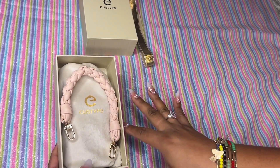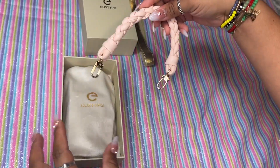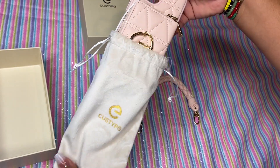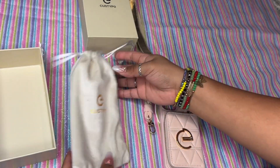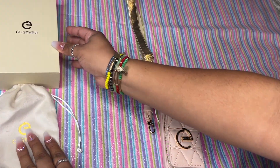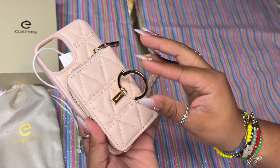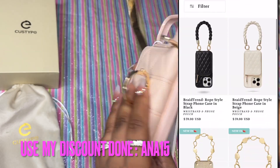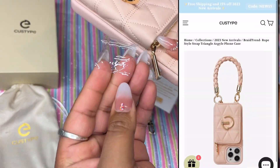This would be great for a teenage kid — they would love something like this. It has a braided little handle, and it even comes in its own little velvety pouch that you could reuse in your bag to put pens or glasses in. I want to apologize about the lighting — it's so gloomy, still raining here in Florida. So I'm filming in the kids' room. It has a little hook so you can stand the phone up, and it's velvety to prevent scratching.